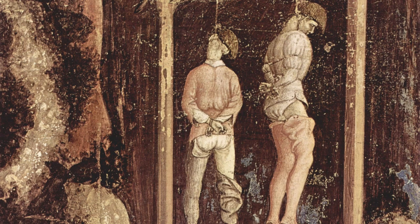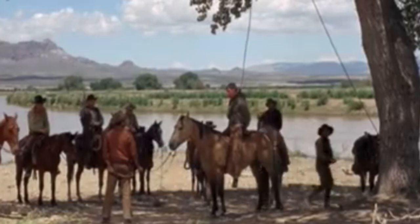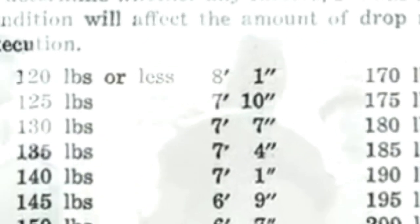There are two main methods of hanging: the short drop and the long drop. The short drop involves the person being suspended just high enough to cause severe pain and slowly suffocate. The long drop calculates the person's weight and height to determine the length of the drop to ensure a quicker and supposedly more humane death.